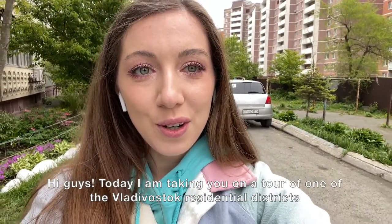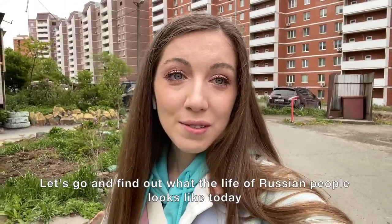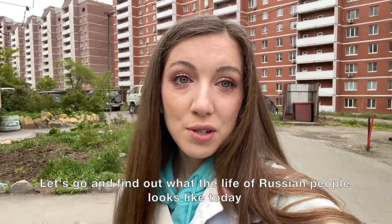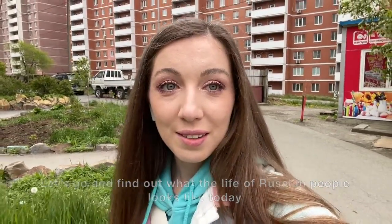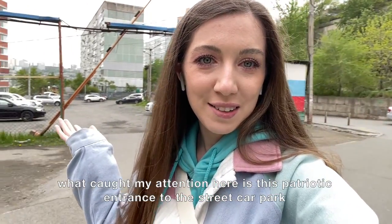Hi guys, today I'm taking you on a tour of one of Vladivostok's residential districts. Let's go and find out what the life of Russian people looks like today. What caught my attention here is this patriotic entrance to the streetcar park.